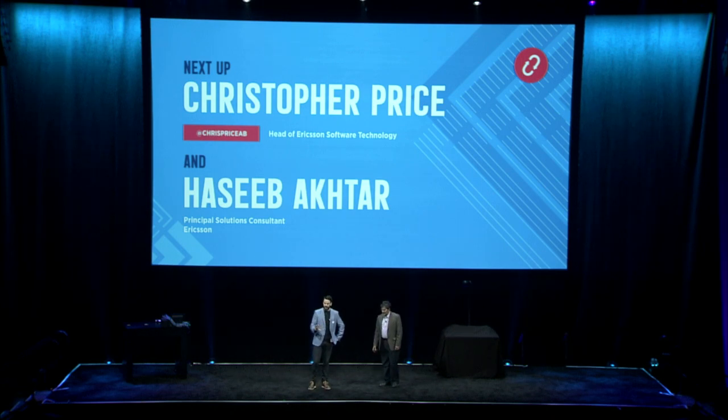What we're going to do very briefly is geek out a little bit and tell you exactly what that means, and Haseeb's going to talk us through the technical side.